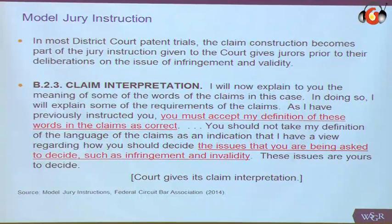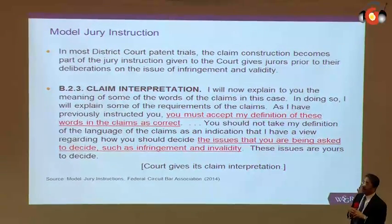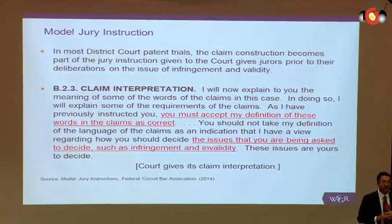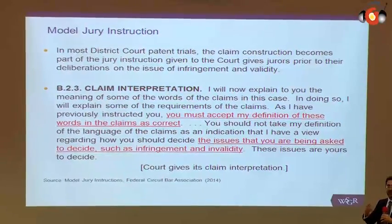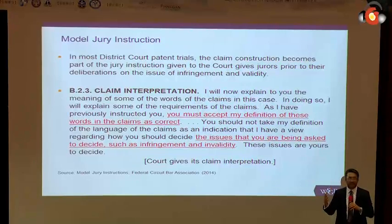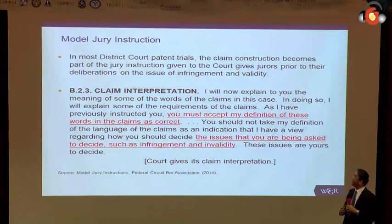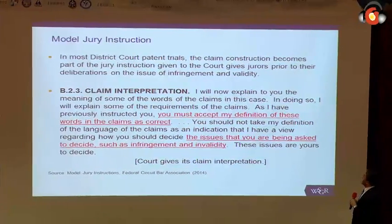One thing we hadn't talked about is what does that mean in the United States. In the United States, the jury makes the factual decision. And so what you see here on the screen is, in fact, the model jury instruction that are given in most 90% of patent cases. The judge, having made the Markman decision, you need to realize that the Markman decision is, in fact, the first jury instruction that the court is developing.